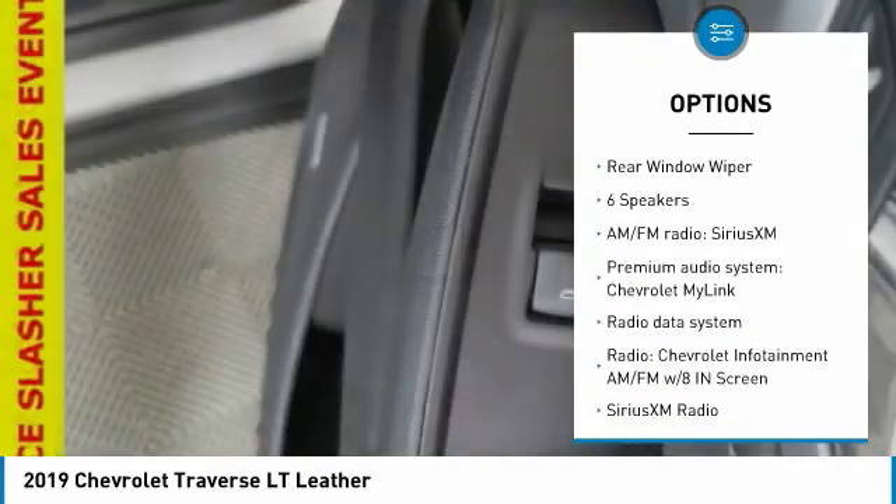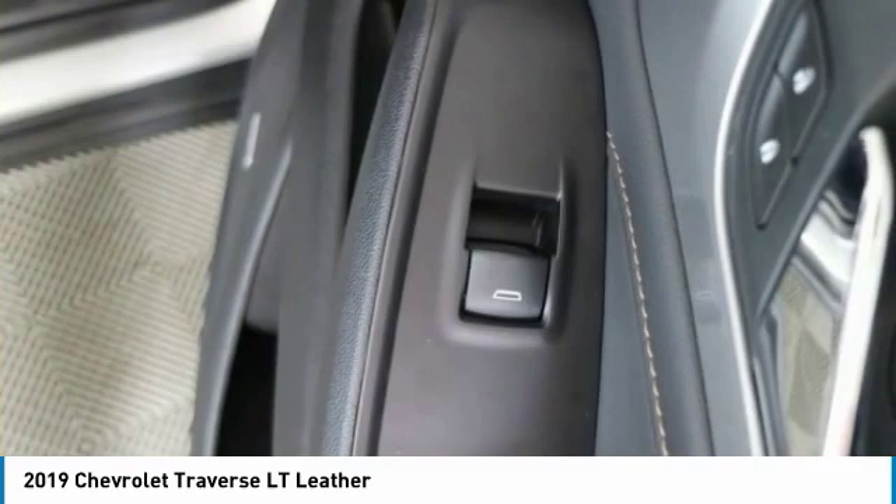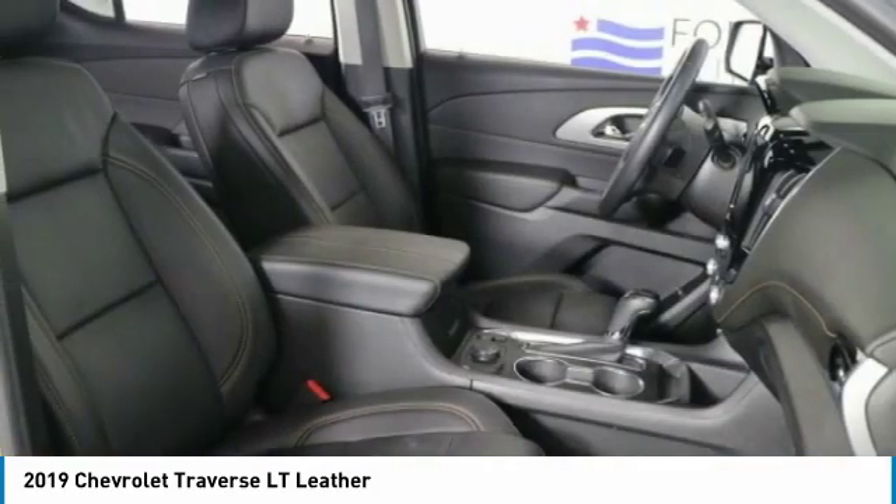Remote keyless entry, fog lights, speed control, smart key, four-wheel disc brakes, rear window wiper.